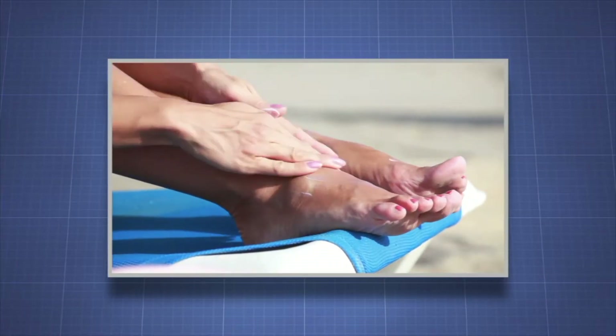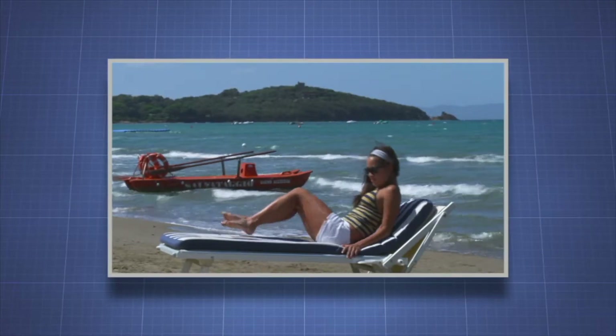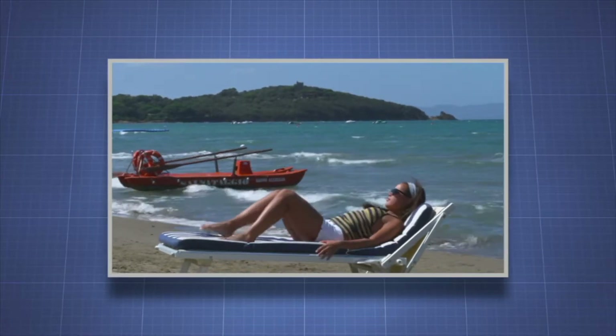Why take precautions to protect your skin from the sun? It's because people who have had more than five sunburns double their chances of getting melanoma.